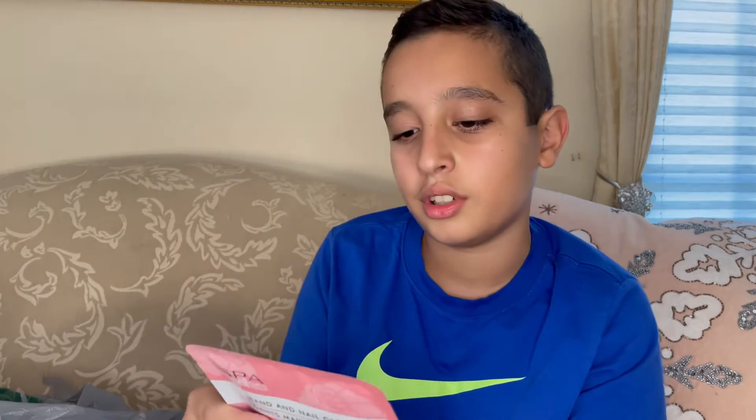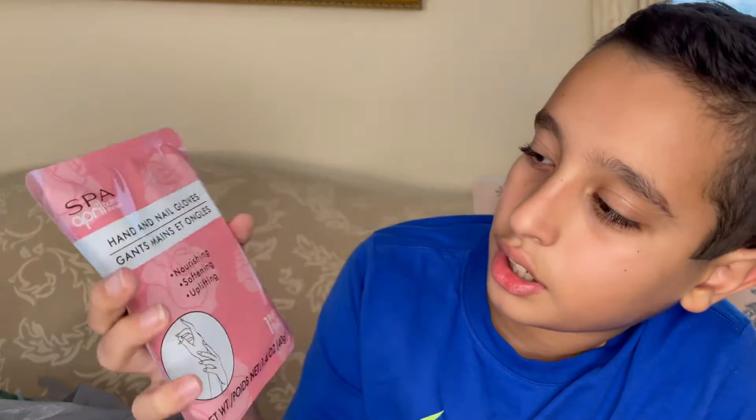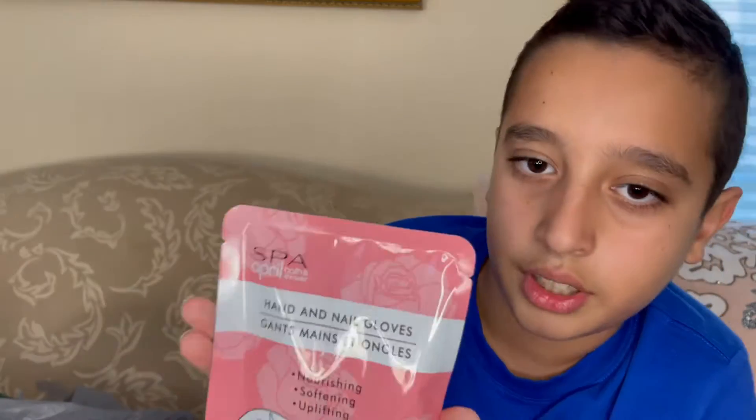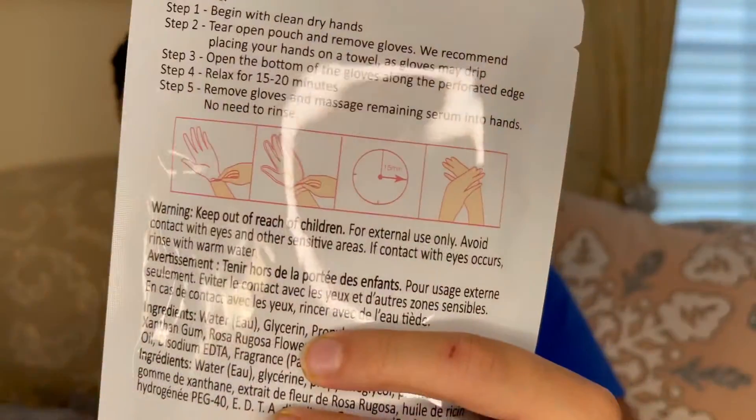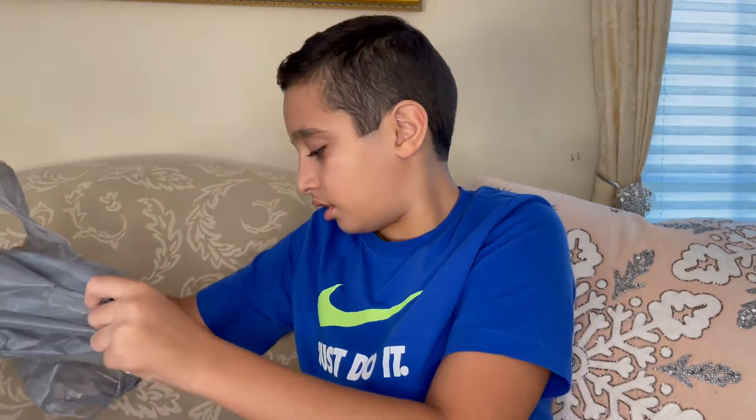And then we have a hand and nail glove, just like the foot glove except it goes on your hand. It's nourishing, softening, and uplifting. On the directions it shows what it looks like when you're putting it on or using it. It does give you a warning to keep out of children's reach. That's it for the miscellaneous pile.